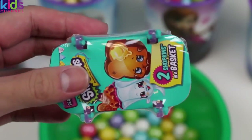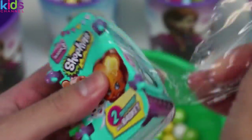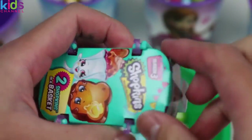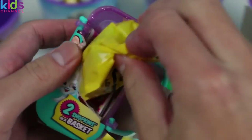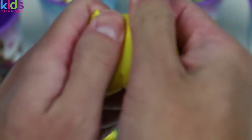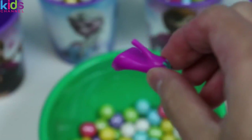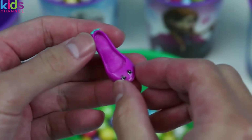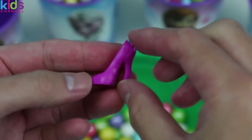Our second surprise toy is Shopkins! We got a Season 3 blind basket! Let's see which characters we find! It's the always glamorous, from heel to toe, Beverly Heels! Do you guys know where Beverly Heels lives? Beverly Hills - duh!